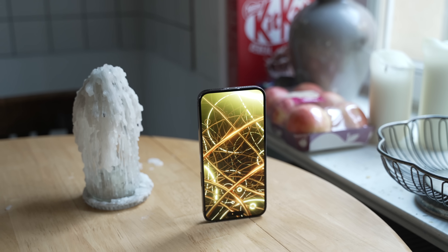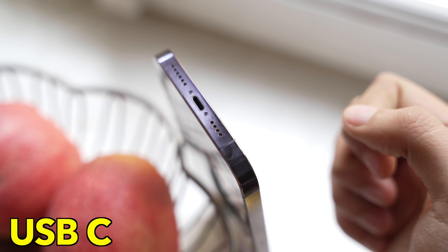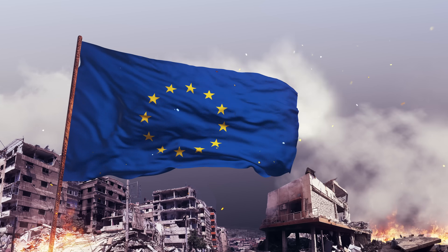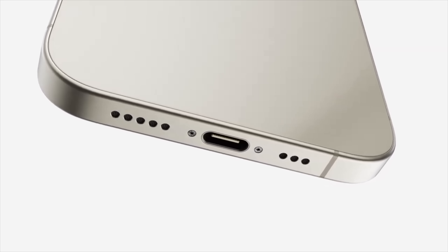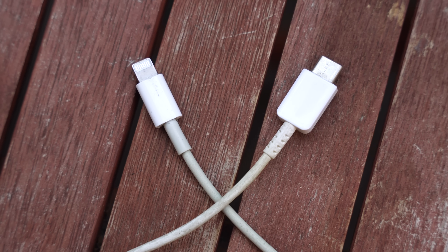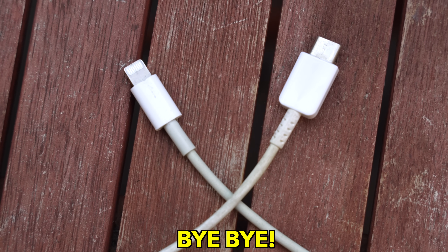Starting with the biggest change on any iPhone for the last couple of years has to be USB-C. Thanks to pressure from the European Union, Apple is finally putting USB-C on the iPhone 15 series, forever killing and replacing their outdated Lightning port from 2012. With USB-C, we're going to see faster charging along with faster data transfer speeds for the iPhone 15 Pro lineup.